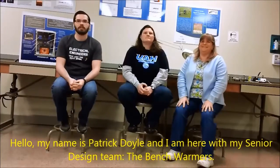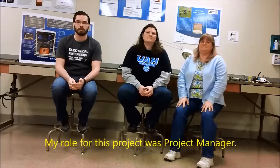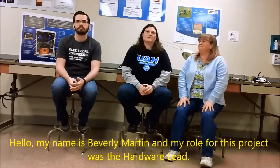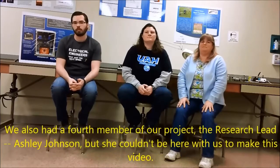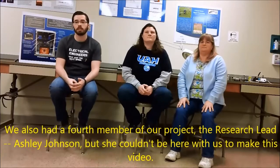Hello, my name is Patrick Doyle, and I'm here with my senior design team, the Bench Wormers. My role for this project was project manager. Hello, my name is Donna Bond, and my role for this project was the design lead. Hello, my name is Beverly Martin, and my role for this project was hardware lead. We also had a fourth member of our project, the research lead, Ashley Johnson, but she couldn't be here with us to make this video.